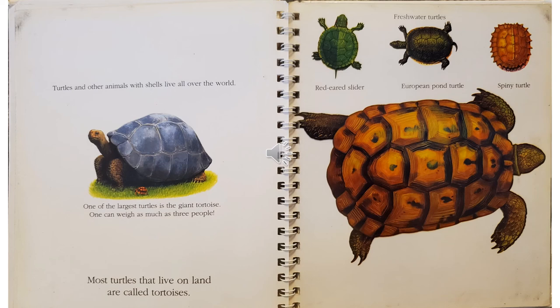Turtles and other animals with shells live all over the world. One of the largest turtles is the giant tortoise. A giant tortoise can weigh as much as three people put together. Most turtles that live on land are called tortoises. On the other page, there are freshwater turtles. The bright green one on the left is called the red-eared slider. The one in the middle that's green is called the European pond turtle. And the one on the right that has jagged edges is called the spiny turtle.